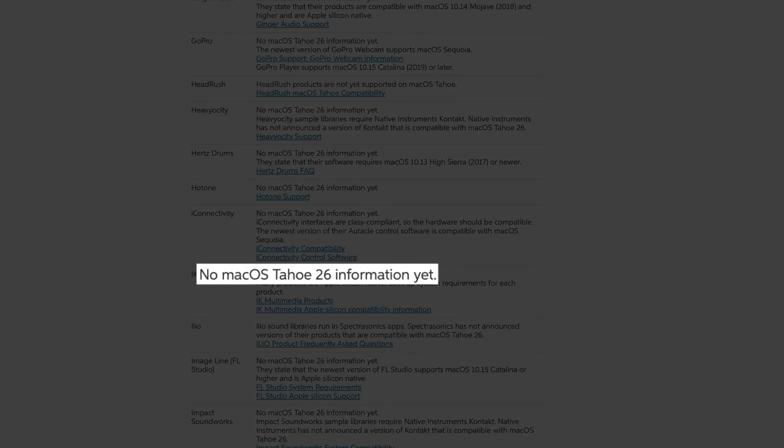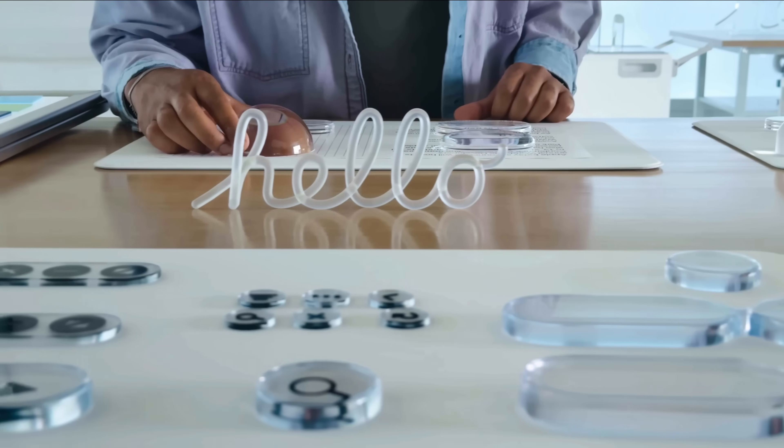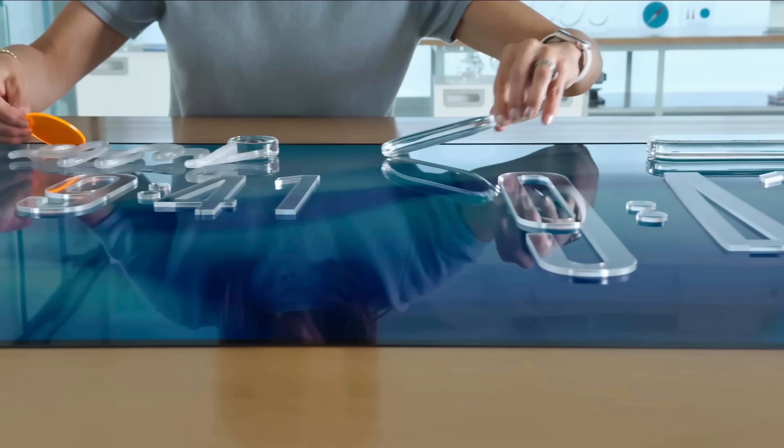This year though, it's a bit weird as the vast majority of companies have no macOS 26 compatibility info available. Now this isn't necessarily a bad thing. In fact, I think most companies are probably just hedging their bets, waiting and seeing how their products work with this new version of macOS once it's released.